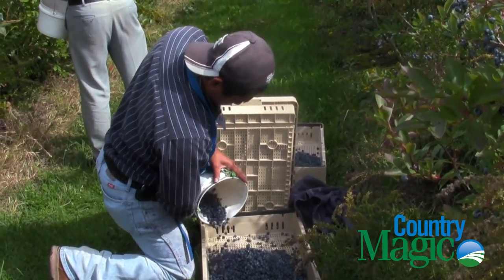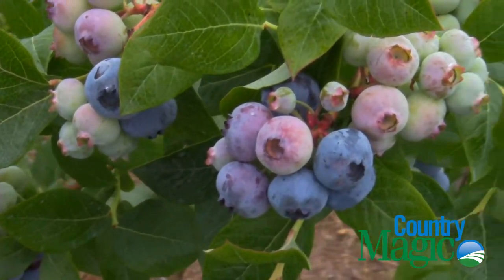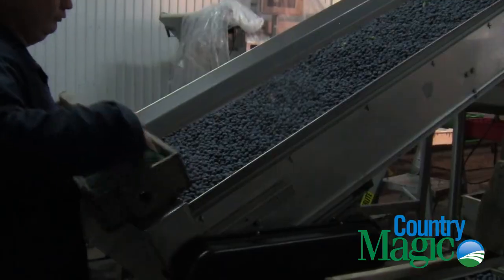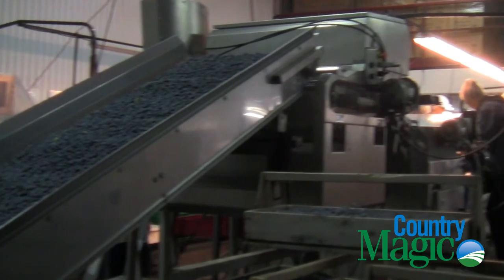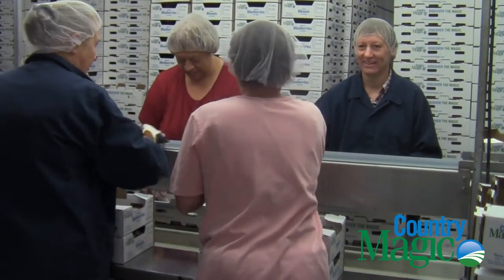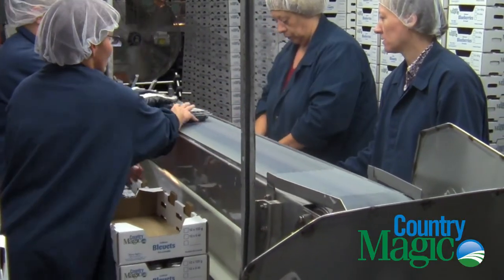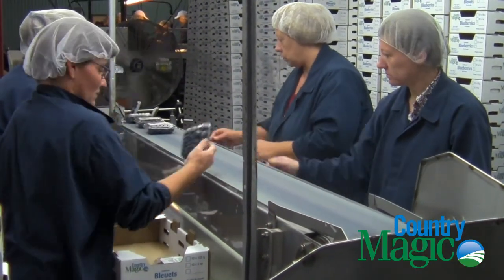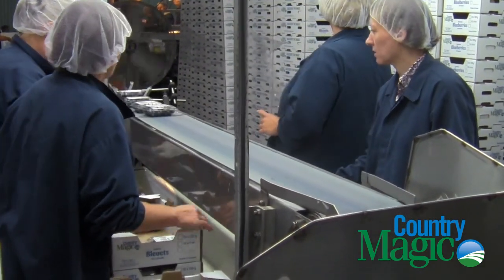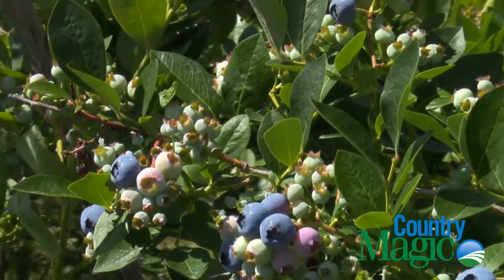We can improve the flavor by feeding the plant with the proper nutrition — with extra calcium, which raises the sugars and the solids. You can basically grow them on water alone. In the wild, they grow quite well in parts of Nova Scotia, and all they receive is water — they get the nutrients out of the air. But they still don't have as good a flavor as a highbush when it's well nurtured.